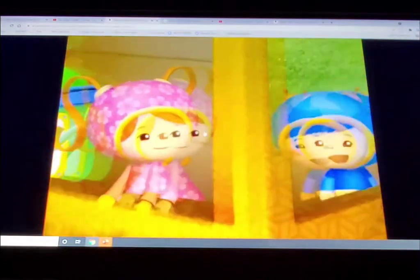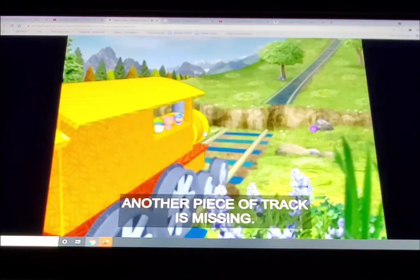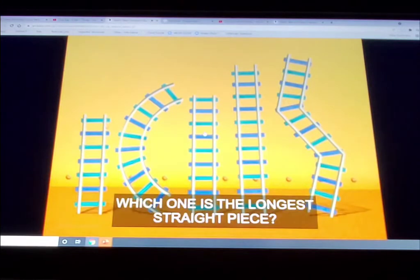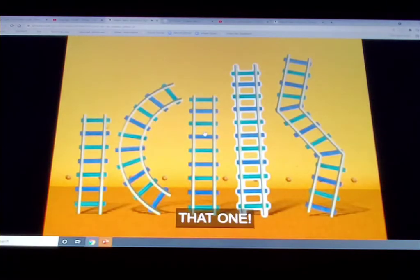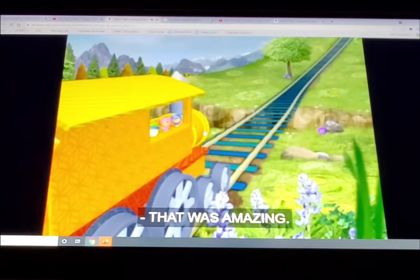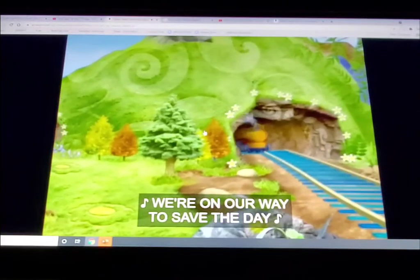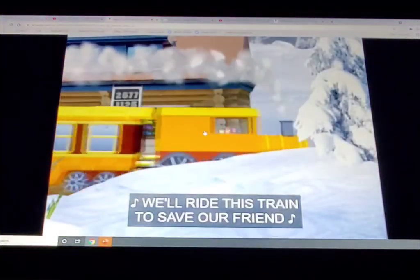Uh oh! Geo! I got it! Another piece of track is missing! I'll fix it! We need the longest straight piece! Which one is the longest straight piece? That one! You got it! Way to go, my friend! We fixed the train tracks! That was amazing! We're chug chug chugging along! We're on our way to save the day! Chug chug chugging along, we'll ride this train!